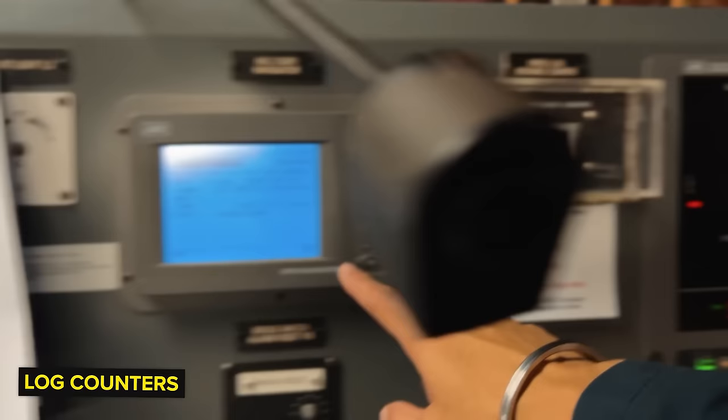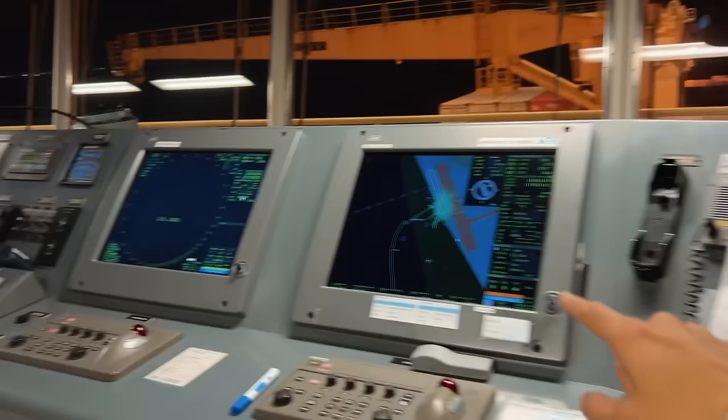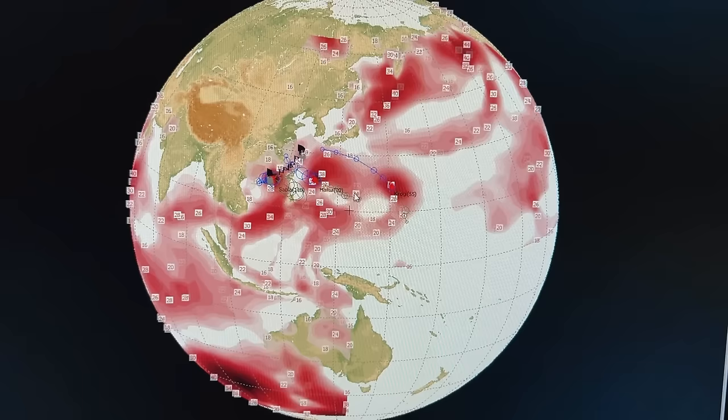I have reset my counters - it is 000 on the water log, manual counter 000, GPS 000. I will start preparing the bridge for the next departure, paperwork going on, and I am monitoring that computer because something very scary is happening.